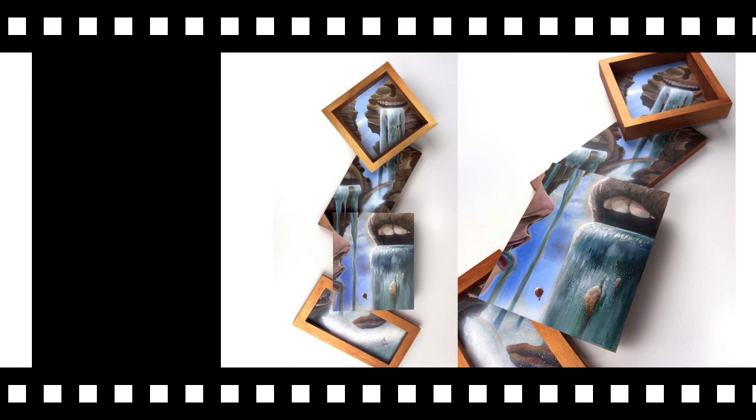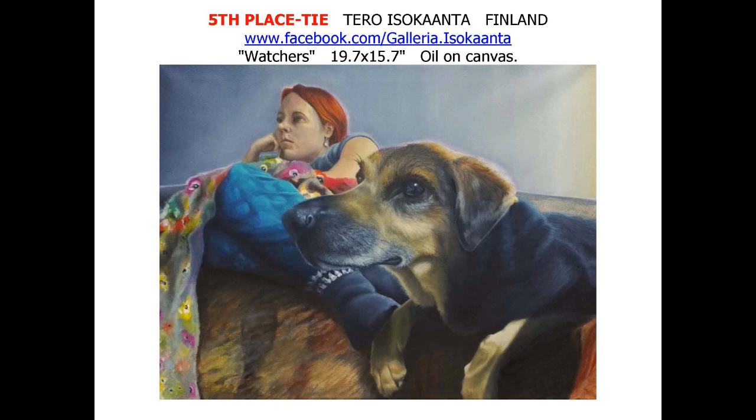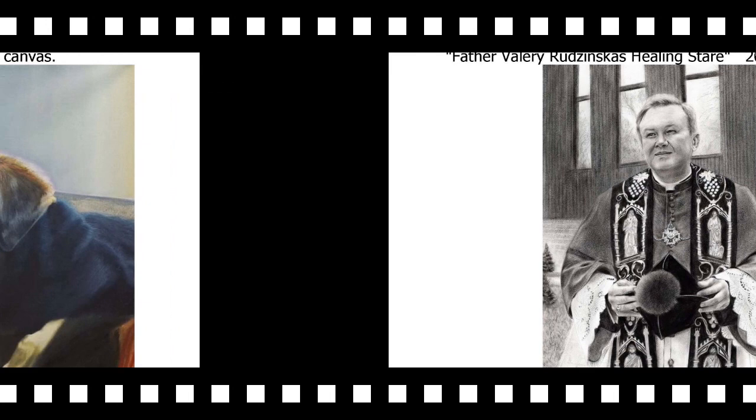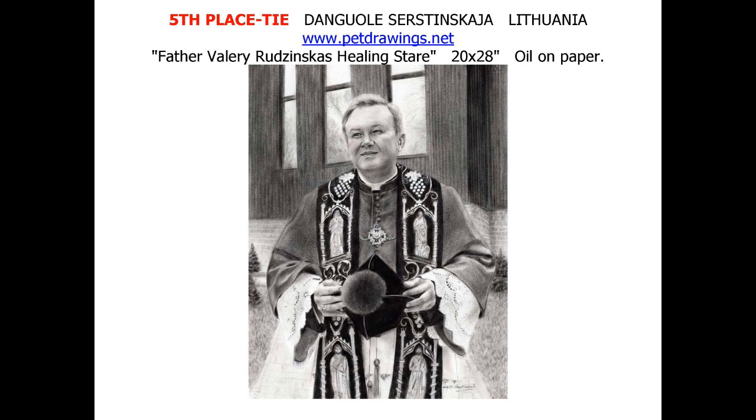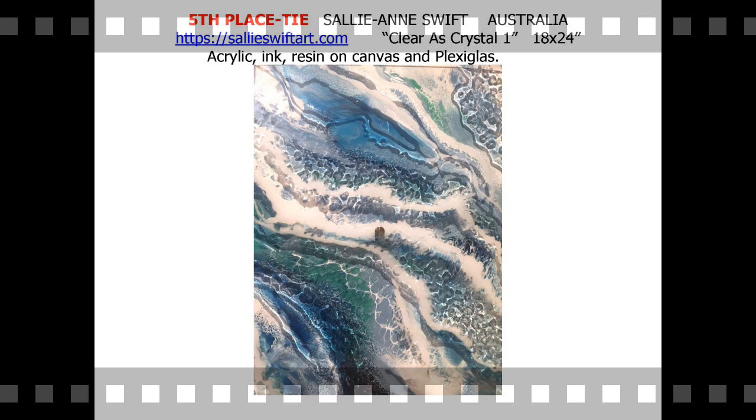American Ashley Yeh takes another prize in this category, tying for fourth with Water Mouth, a 3-D cascading surreal landscape. Taro Izakanta of Finland ties for fifth place with Watchers. The remarkable oil on canvas brilliantly captures a common interest of cohabitors. Dengwole Sirsenskaja of Lithuania ties for fifth place with Father Valery Rudzinska's Healing Stare. Sirsenskaja also won the Masterpiece Award for this piece. Sally Ann Swift from Australia is back tying for fifth with Clear as Crystal 1. Swift has created a very unique, recognizable style — fantasy aerial time capsules.